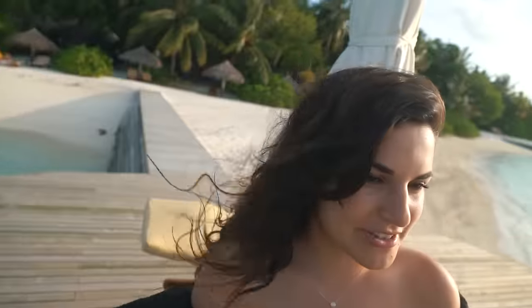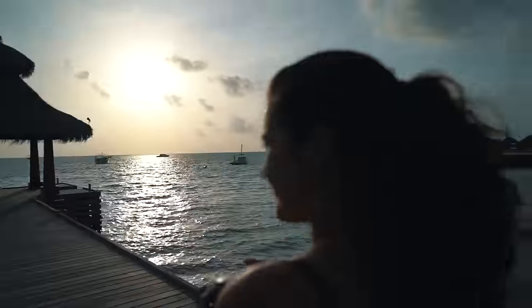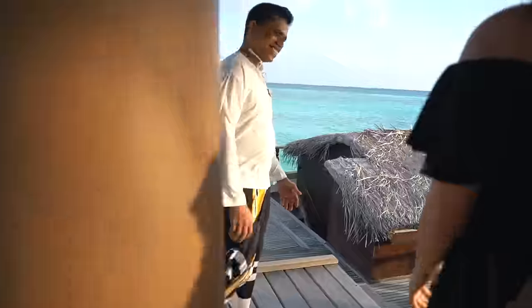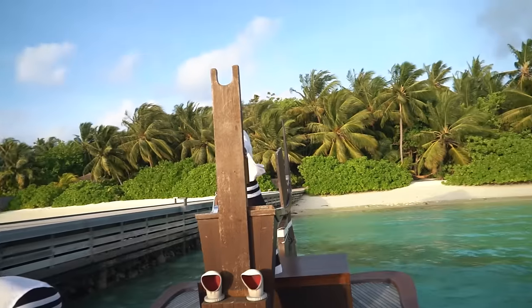We have to rush because we've got a sunset cruise to catch. I want to get some more drone shots of the island — they'll let me take the drone off from the boat. It's our last sunset in the Maldives, which is kind of sad. We haven't stayed anywhere this long in a very long time — it kind of feels like home. Check out this boat, it's the most photogenic boat for sure. I've been looking at it since we got here thinking it's so cool.